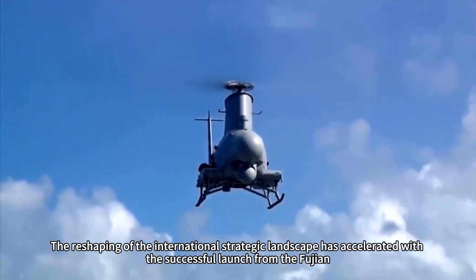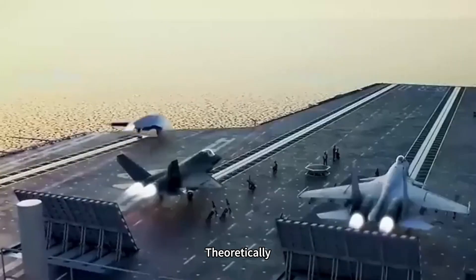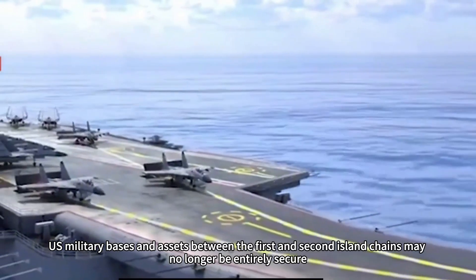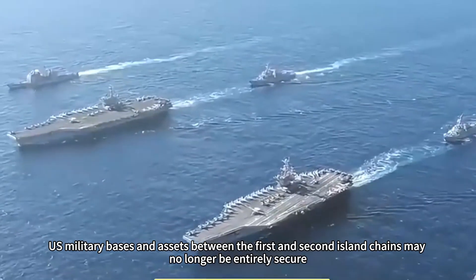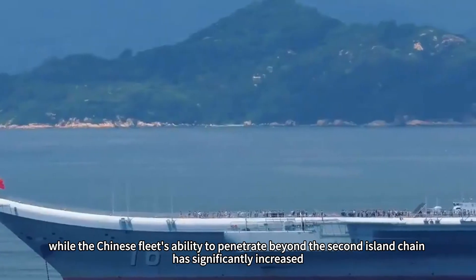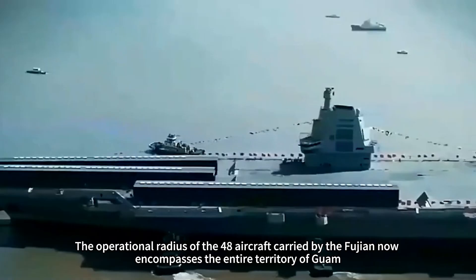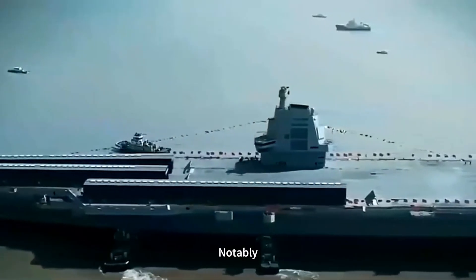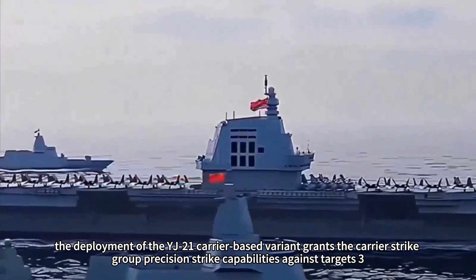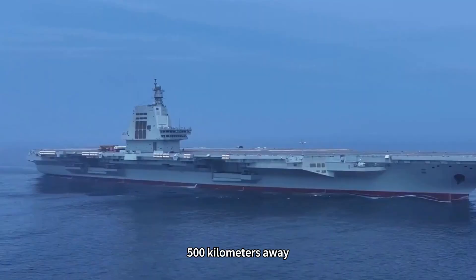The reshaping of the international strategic landscape has accelerated with the successful launches from the Fujian. Theoretically, U.S. military bases and assets between the first and second island chains may no longer be entirely secure, while the Chinese fleet's ability to penetrate beyond the second island chain has significantly increased. The operational radius of the 48 aircraft carried by the Fujian now encompasses the entire territory of Guam. The deployment of the YJ-21 carrier-based variant grants the carrier strike group precision strike capabilities against targets 3,500 kilometers away.